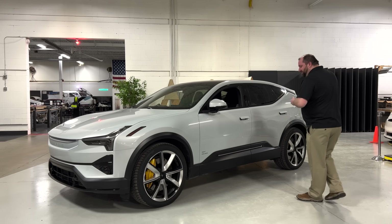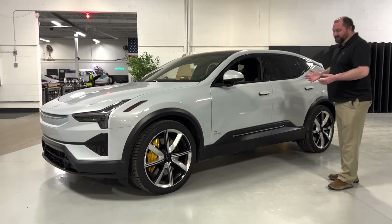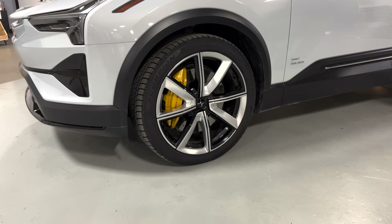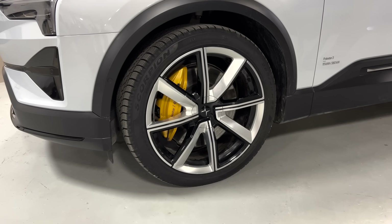Looking at these wheels — I measured them — they're either a 23 or 24 inch wheel. That seems a bit high and a bit aggressive for the vehicle, but they're quite nice.